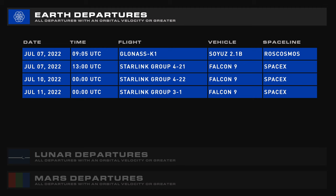Your upcoming Earth departures for the next week are a Soyuz 2.1B with GLONASS K-1, Starlink Group 4-21, 4-22, and the first flight of Starlink Group 3.